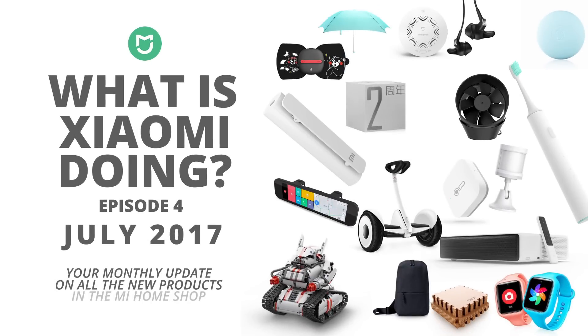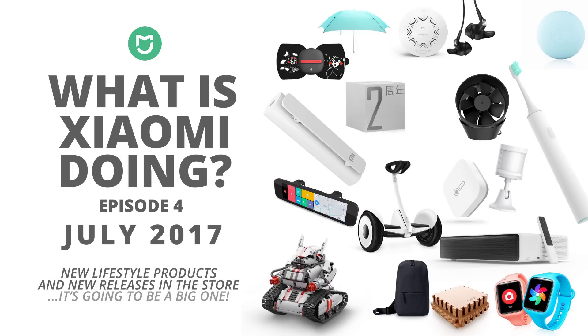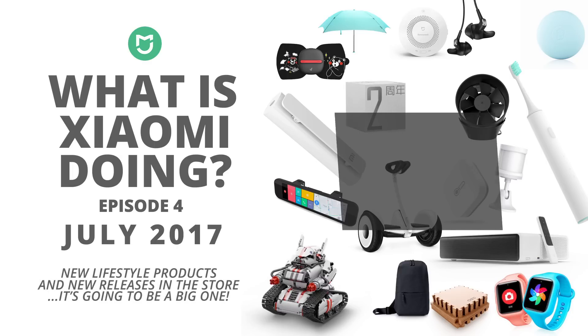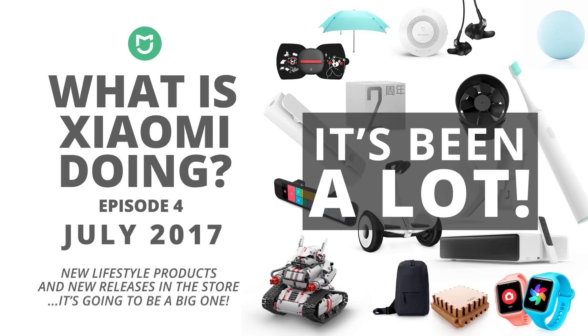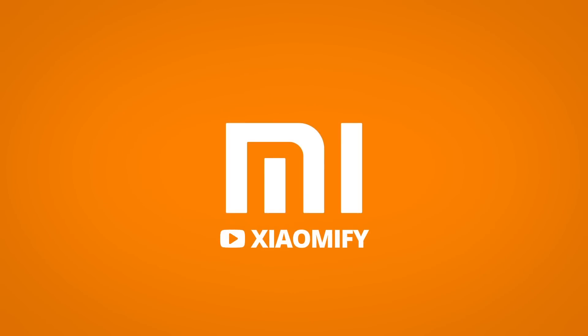Hey, what's up? In this episode we're going to look at all the new releases in the Mi Home Store. We're going to cover the Mi Jai release event late June, but besides that a lot, and I mean a lot more has come out. They've almost released new products every other day, so I might have to go over some products quite quickly. Let's go.